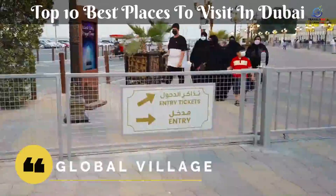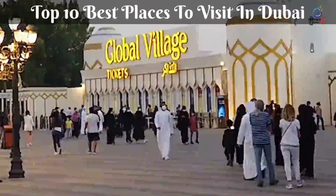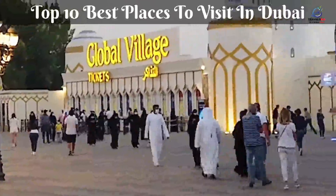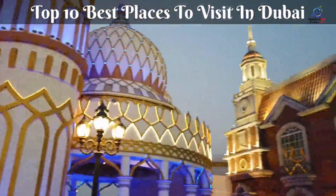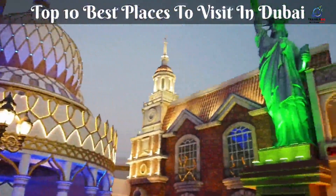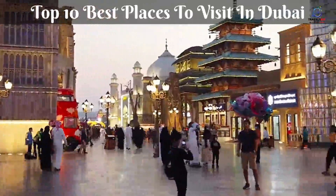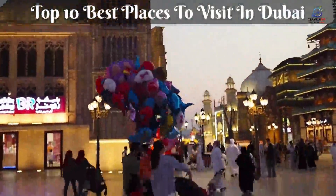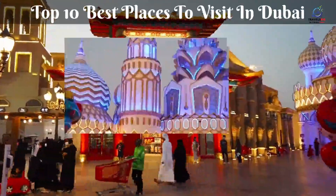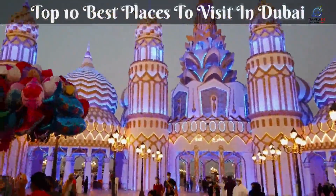Dubai's vast Global Village is essentially a theme park for people of all ages, though it's particularly popular with families due to its kid-friendly life and activities. It's open from November to early May and includes international music, food, and activities. It's on the outskirts of Dubai, so don't expect to fit it into a city-focused day. But if you have the time and are interested in some international shopping and entertainment, it's worth a visit.